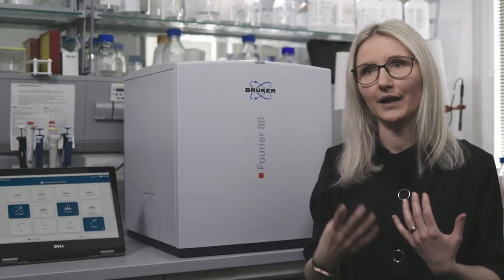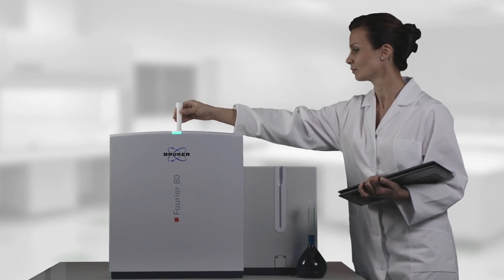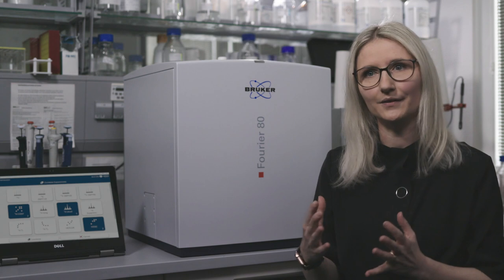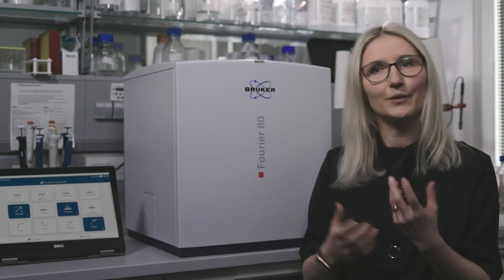I think what makes innovation really great is when you make a powerful technique available to everybody, and that's what I like at Bruker — that we're pushing to go there. Bringing the powerful advantages that NMR as a method gives you into an easy solution that everybody can use.